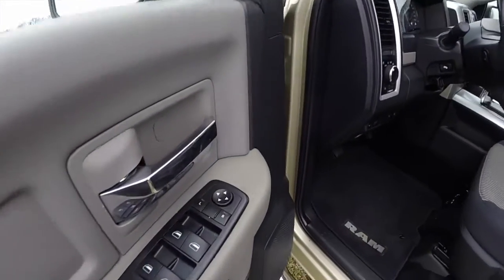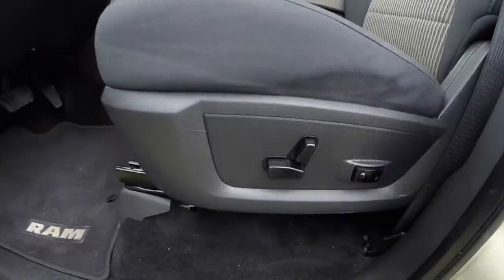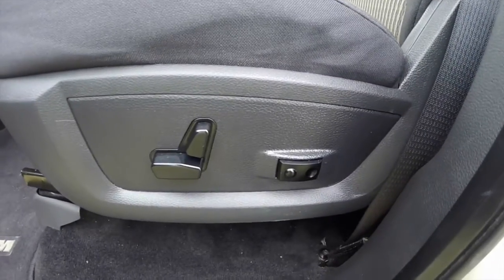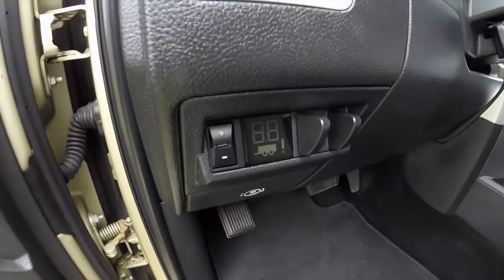Let's take a look at the interior. Inside: power heated mirrors, windows and door locks. Eight-way power driver seat with two-way adjustable lumbar support. The vehicle is equipped with the integrated trailer brake controller.